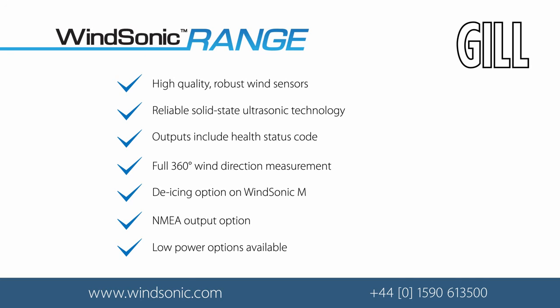For more information, please contact us by phone or visit the Gill Instruments website.